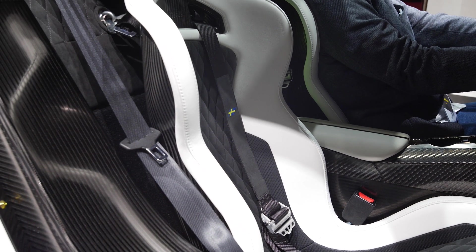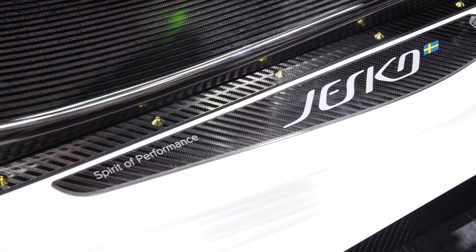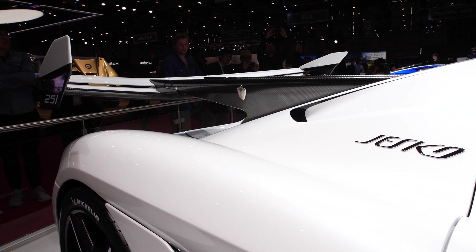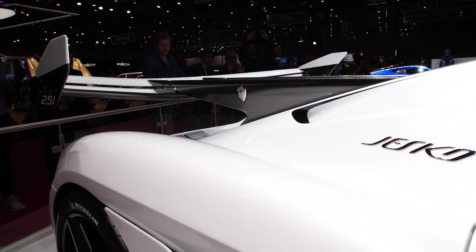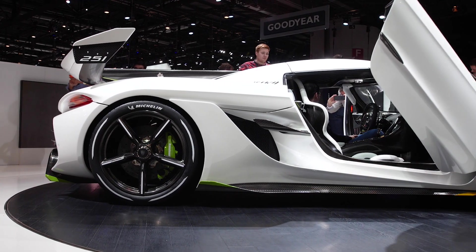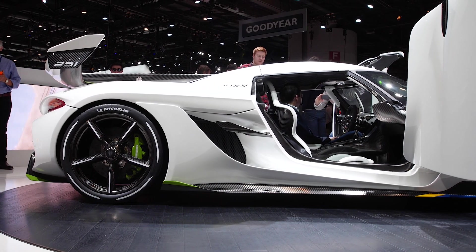The name of the car is Jesko — in tribute to Christian von Koenigsegg's father — and it's a present to him to thank him for all his support over the years. They actually drew up fake press releases to show him in the lead-up, and they only announced the real name when they got to the show here, which I think is pretty rather nice.